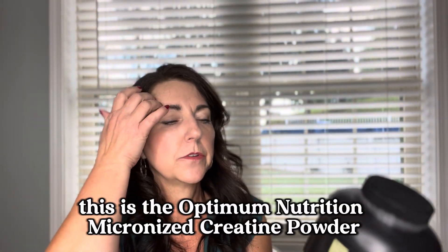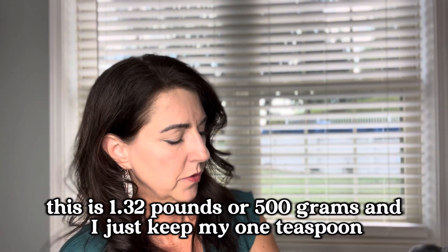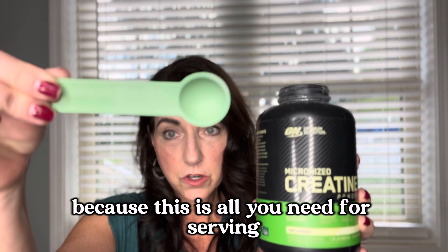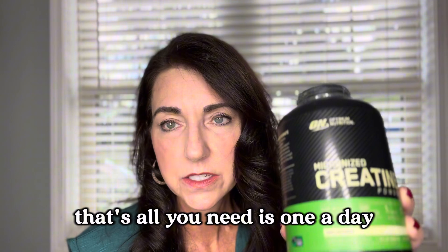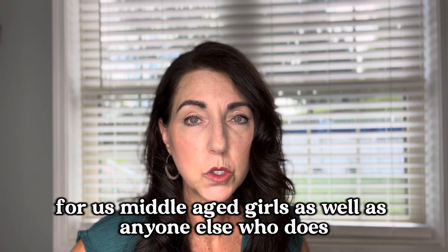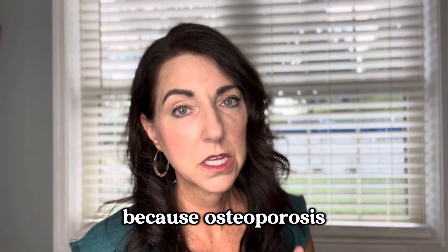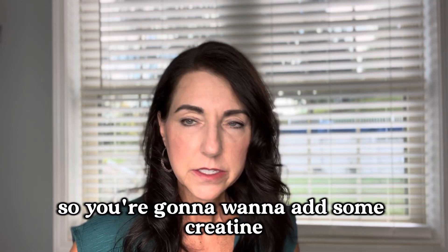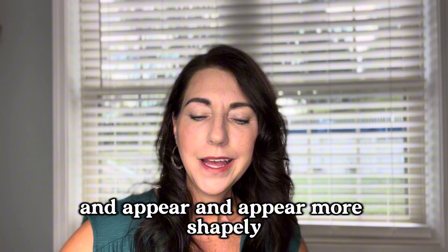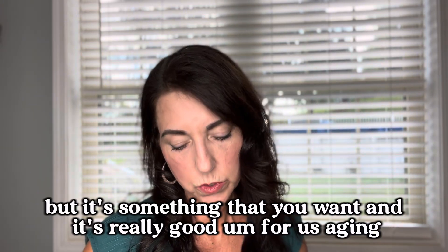This is the Optimum Nutrition Micronized Creatine Powder. I use this every day after my workout — I'll show you how much you need. This is a huge container: 1.32 pounds or 500 grams. I just keep a one-teaspoon measure right in it — it doesn't come with a scooper because this is all you need for a serving. I mix it in with my protein drink or electrolytes. Creatine helps build muscle and it's really good for us middle-aged women, as well as anyone who does weightlifting, because as we age we need to incorporate weightlifting to combat osteoporosis. A lot of people worry about weight gain — your muscle absorbs the water to make muscles look bigger and more shapely. It might be one pound of water in the muscle, but that's a good thing.